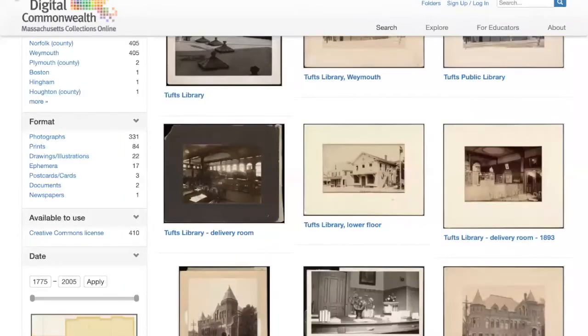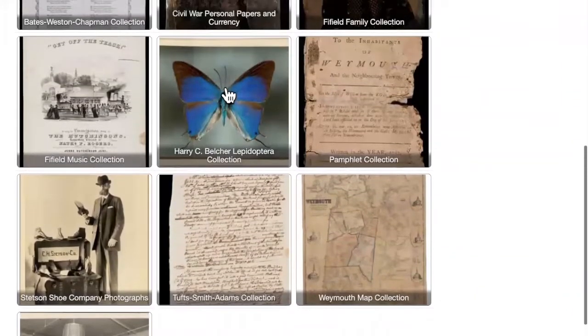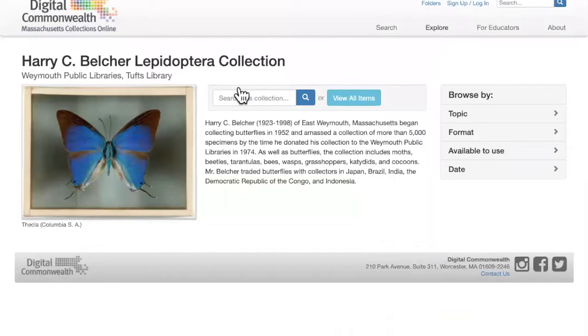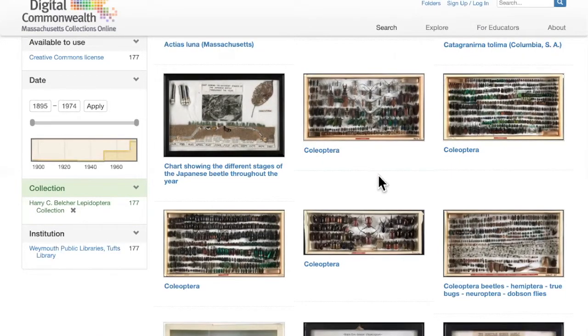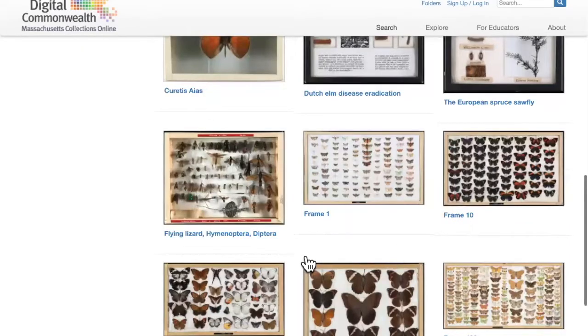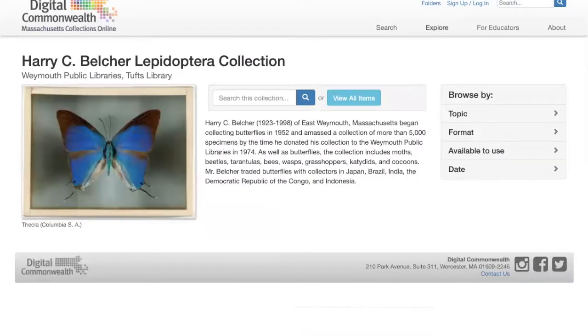One more thing I would like to highlight before I move on to the yearbooks, newspapers, and town reports is a collection that I think is kind of famous for us at this point — the Harry C. Belcher Lepidoptera collection. This is a very fun collection of many beautiful butterflies, though true story: when I was first shown this collection, I opened up the drawer that had the tarantula specimens in it. But it is mostly, mostly butterflies. There is a lot of fantastic material on Digital Commonwealth, and I encourage you to check it out on your own, both our collections and the collections of other libraries in Massachusetts. This is a website that you have full access to from home — you don't need to type in your library card number to view any of this.